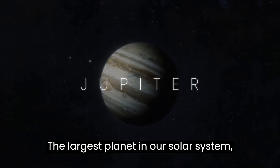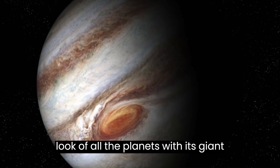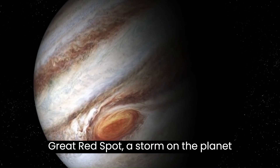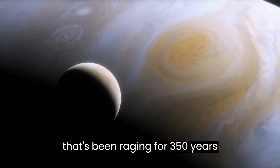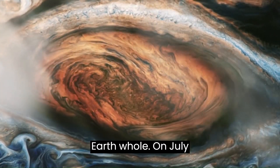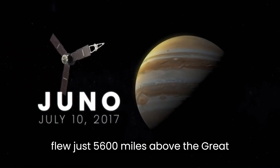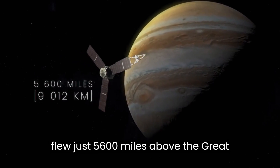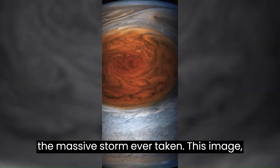The largest planet in our solar system, the gas giant Jupiter, has the most unique look of all the planets with its giant Great Red Spot — a storm on the planet that has been raging for 350 years and is so large it could swallow the Earth whole. On July 10, 2017, the Juno spacecraft flew just 5,600 miles above the Great Red Spot and nabbed the closest image of the massive storm ever taken.